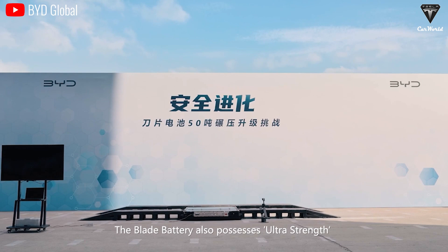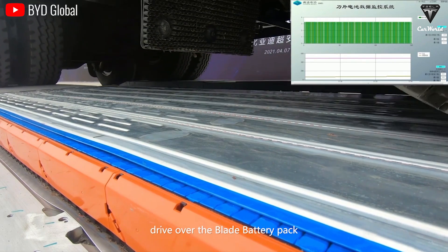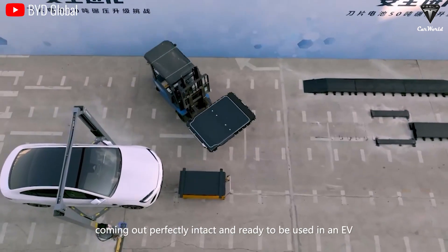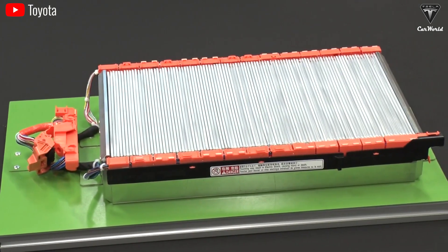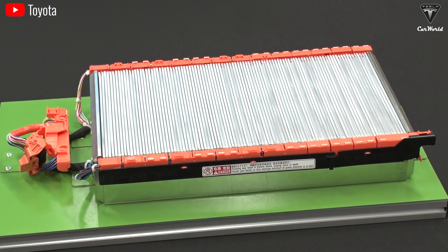The ceramic separators in QuantumScape's batteries enable this high-speed charging. Toyota claims they're developing solid-state batteries that could charge from 10 to 80% in 10 minutes or less. With over a thousand patents for solid-state batteries, Toyota is leading in this technology more than any other automaker, and they're confident that achieving solid-state battery charging in 10 minutes and an electric vehicle range of 745 miles is within reach. Toyota also mentioned that they can simplify the production methods for the materials used in solid-state batteries, and noted this breakthrough will allow them to halve the size, cost, and weight of EV batteries. The solid electrolyte also has high ionic conductivity, which speeds up lithium-ion transport, thereby accelerating charging speeds.